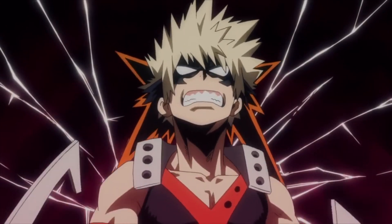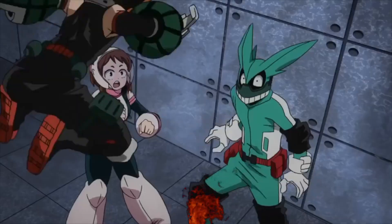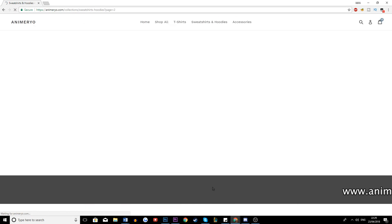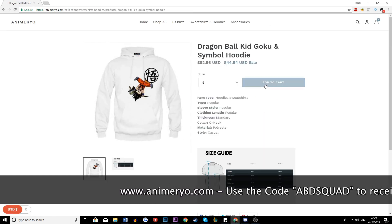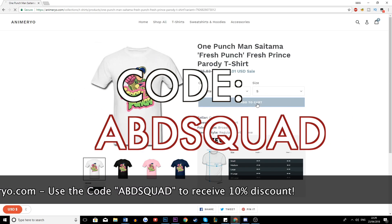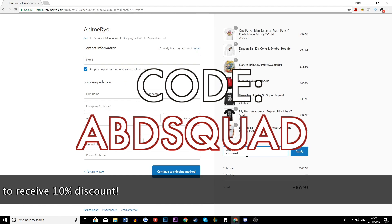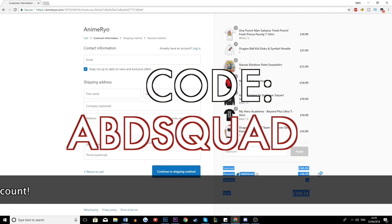Hopefully, going over his quirk will just light more fuel to his fire. But like always, before we start, I'd like to remind you guys, if you want to purchase awesome anime apparel and accessories, which include Boku no Hero Academia shirts and jumpers, then make sure to check out our sponsors, Anime Ryo, where they will give you guys a 10% discount on their products with the discount code ABDSQUAD.